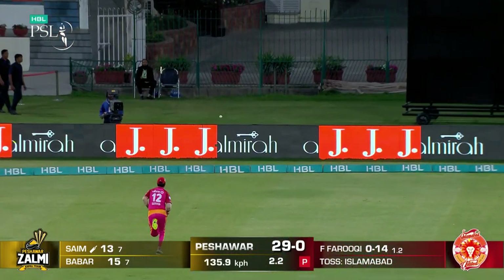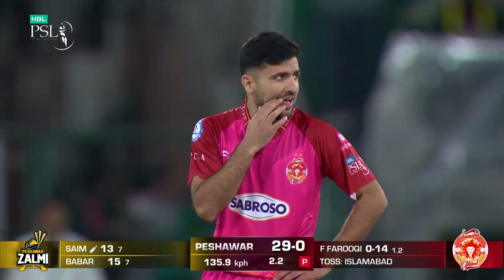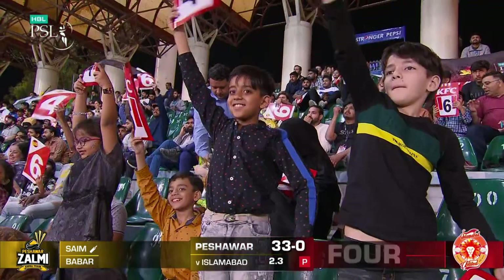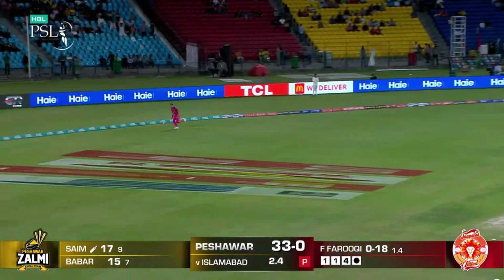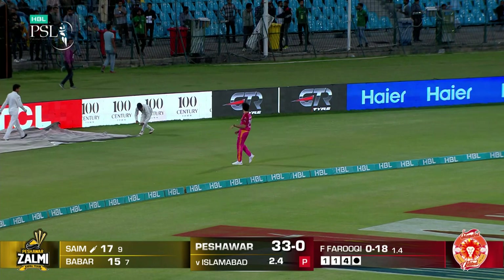Short ball. There is the trademark no-look flip from Sam Ayoub. He's creamed that square.